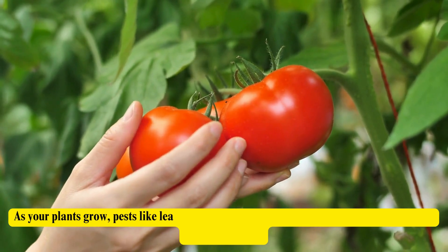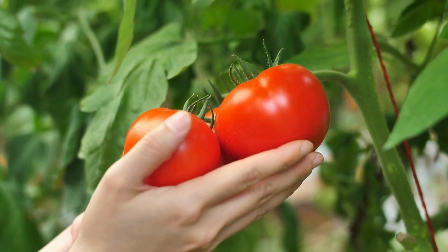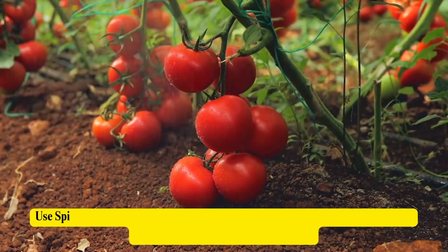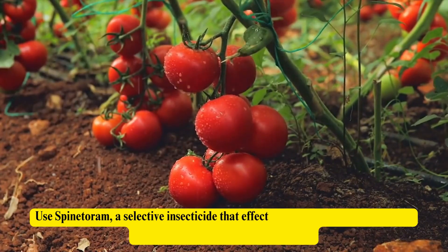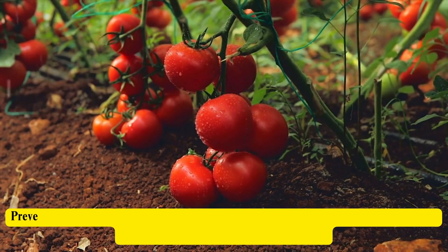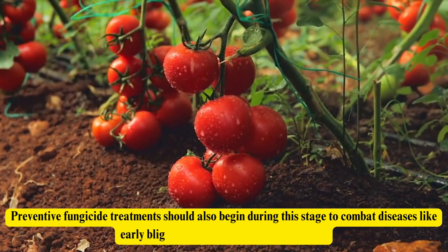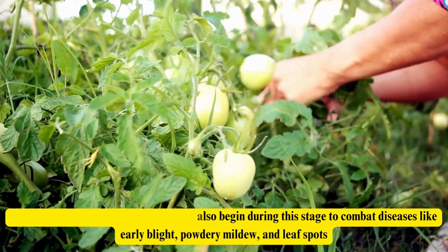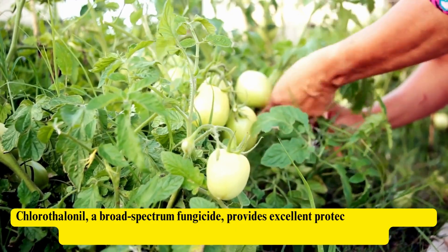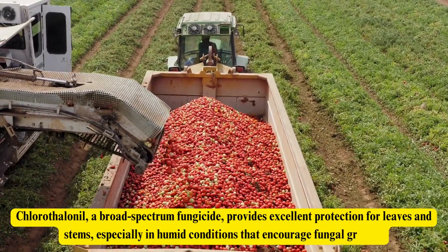As your plants grow, pests like leaf miners and tomato leaf miner, tuta absoluta, become more prominent. These pests damage leaves and reduce the plant's ability to photosynthesize. Use spinetoram, a selective insecticide that effectively controls these pests while minimizing harm to beneficial insects. Preventive fungicide treatments should also begin during this stage to combat diseases like early blight, powdery mildew, and leaf spots. Chlorothalonil, a broad-spectrum fungicide, provides excellent protection for leaves and stems, especially in humid conditions that encourage fungal growth.